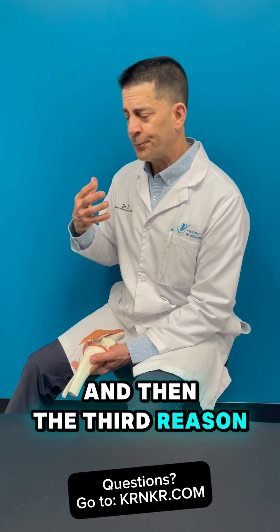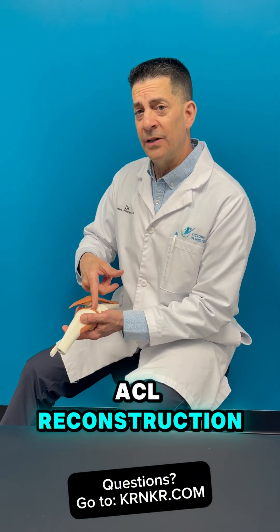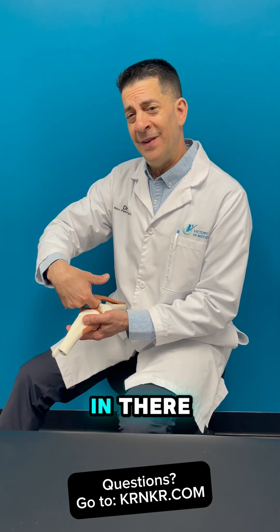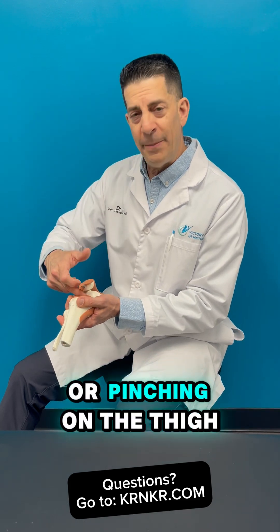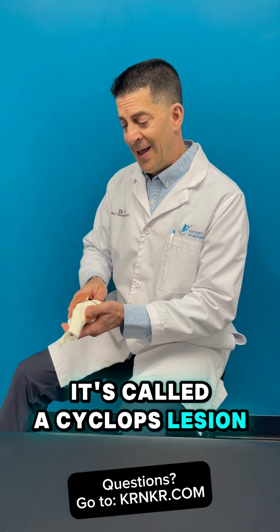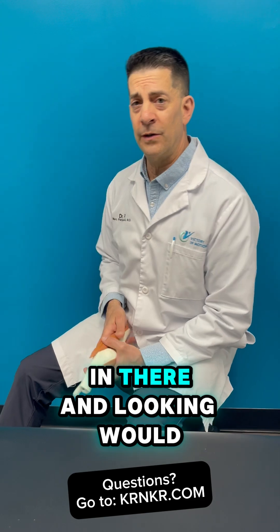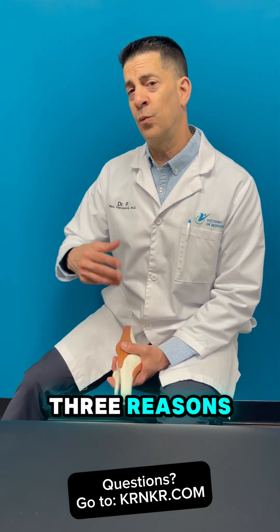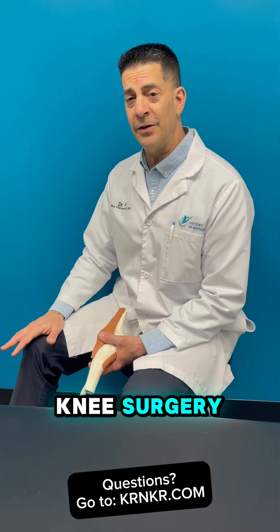The third reason is less common: when we do an ACL reconstruction and put a new graft in, maybe we don't get it into the exact perfect spot and it's impinging or pinching on the thigh bone. You can also get scar tissue on the graft itself — it's called a cyclops lesion — and that can prevent the knee from getting straight. An MRI or going back in arthroscopically to look would identify that.